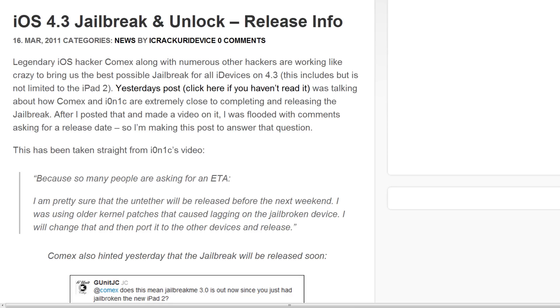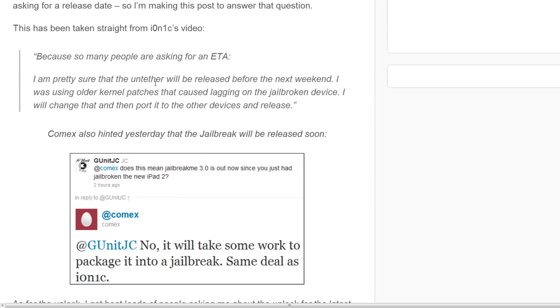After I posted that and made the video, I was flooded with comments asking for a release date. This has been taken straight from the description of ionic's video — the one where he demonstrated the jailbreak on a first-generation iPad — and it says: 'Because so many people are asking for an ETA, I am sure that the untether will be released before the next weekend. I was using old kernel patches that caused lagging on jailbroken devices; I will change that and then port it to other devices and release.'